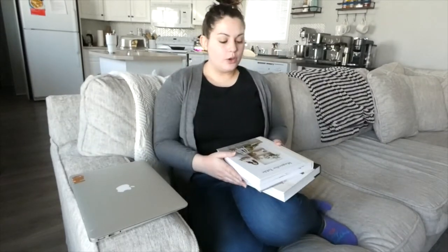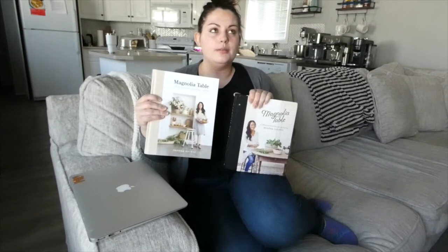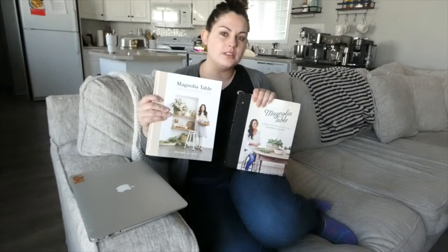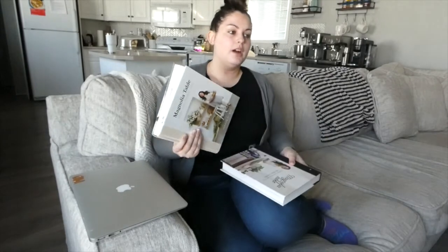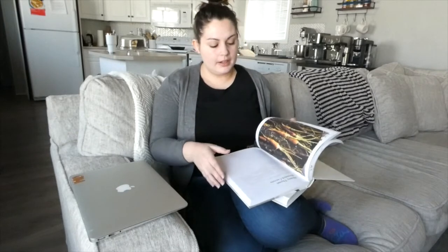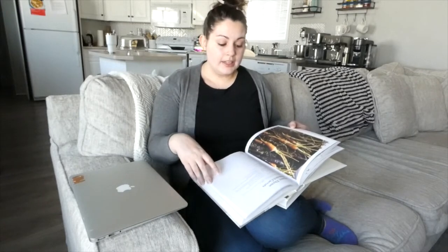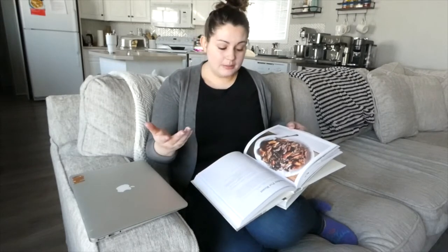Okay, so normally I go through the Magnolia Table cookbooks — I get a lot of inspiration from these. Pretty much for baking, I would say I use these. I have made so many recipes from this cookbook. I've made honey thyme roasted carrots the other day, we just made a roasted chicken — it was amazing. We've made a lot of recipes from this cookbook, a lot of baking recipes. I really like her muffins and baked goods.